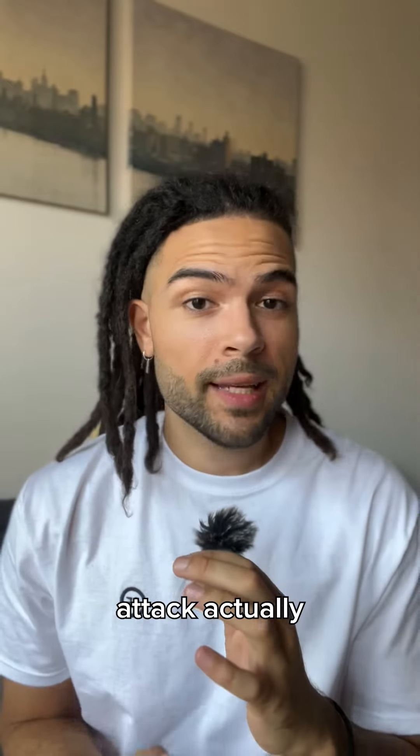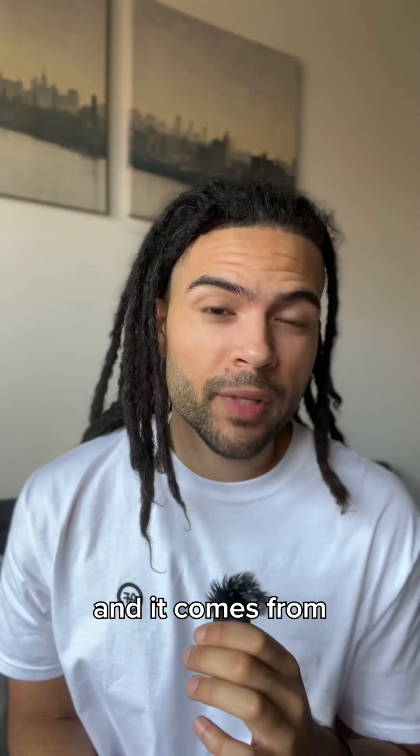So what does a panic attack actually look like? Well, this is one of the most accurate representations of a panic attack that I've ever seen in media, and it comes from Breaking Bad.